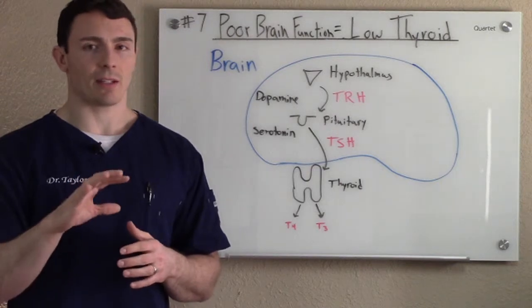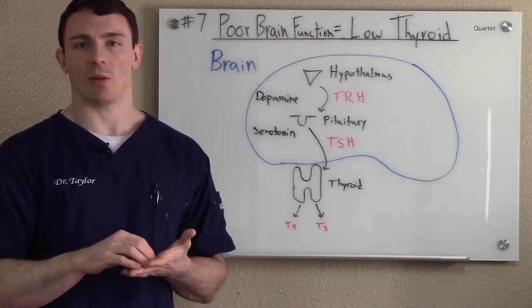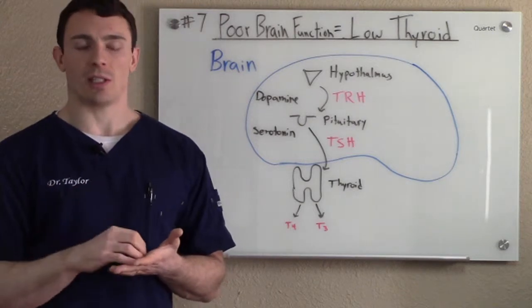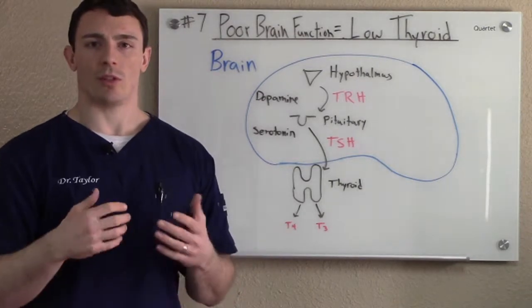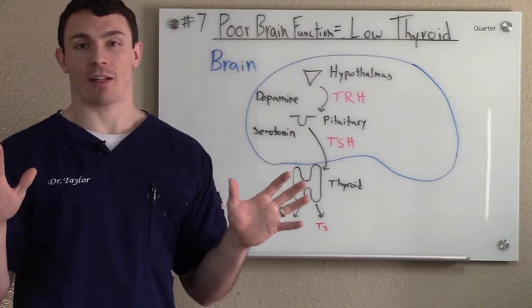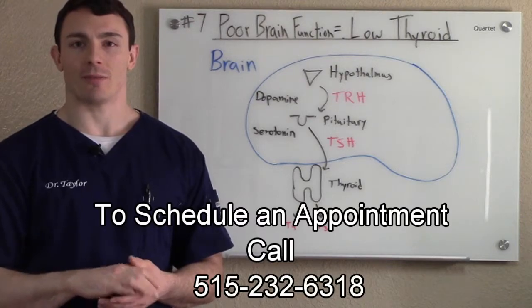There are a lot of things that can affect this system, as you can see. That's why we do genetic testing, blood testing, and all the testing that we do — to figure out where in the whole line of things the issue actually is. If you're just having TSH checked and maybe T4 checked in a blood test when you go to your practitioner, you're missing a huge amount of things that can affect the thyroid. That's what needs to be figured out to really help people with these issues. My name is Dr. Taylor and I hope that helps.